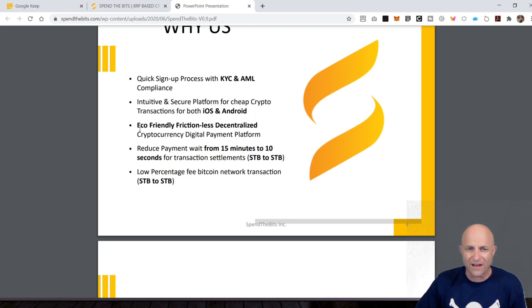They call it eco-friendly, frictionless, decentralized cryptocurrency digital payment platform — platform and payment in one. Their objective statement: reduce payment wait from 15 minutes to 10 seconds for transaction settlements.